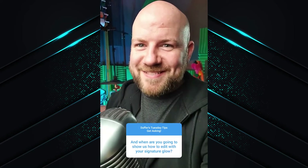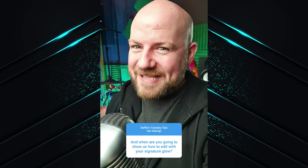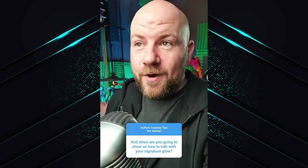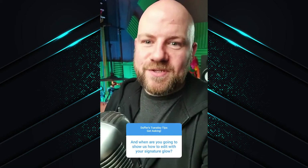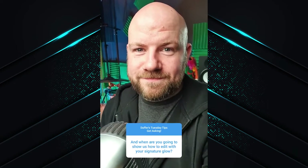If I show you my signature technique, then it's no longer my signature, is it? Granny's recipe. I tell you what — if you all help me grow to 10,000 subs on YouTube, to celebrate that I'll teach the signature glow. Promise. Then in other cases I get quite silly questions. There's no point putting it any other way — some of these questions are dumb.